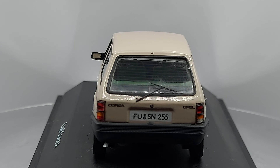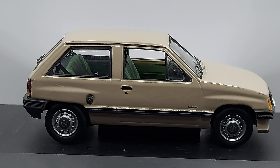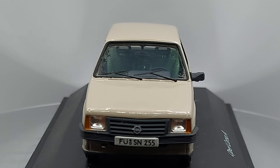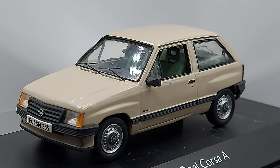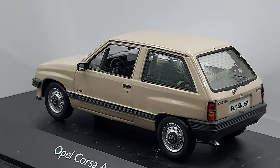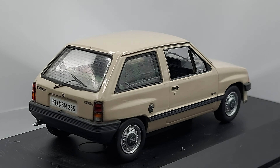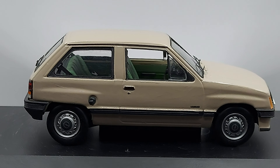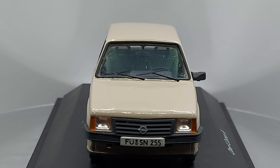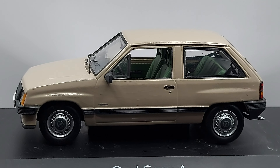In most of South America, Opel cars were made in Brazil as Chevrolet. Brazil made most of them, and I'm not sure if Argentina had any factories. Going back to this first-generation model — it was also sold in the UK, not as Opel but as Vauxhall. In the UK they called it the Nova. I actually have that model too — that'll be in a future video.